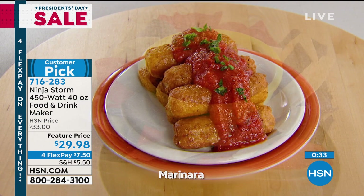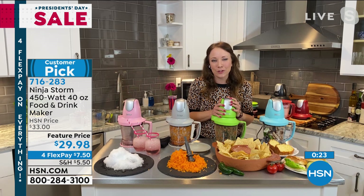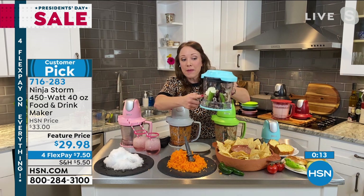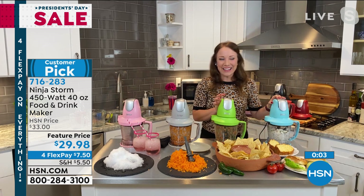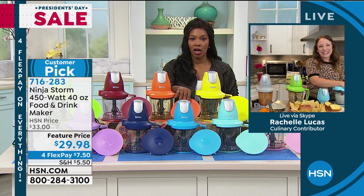She loves the versatility of the Ninja — breakfast, lunch, and dinner. She uses it for smoothies, made a chickpea salad today. Now she demonstrates chicken salad: whole chicken, some mayo, whole pieces of celery all go in. Just chop and mix at the same time — chicken salad done. You can store it right in the pitcher with the lid. Item number is 716283. Thanks to Rochelle for the demo.